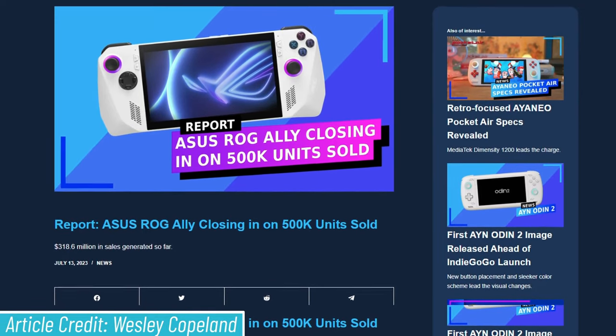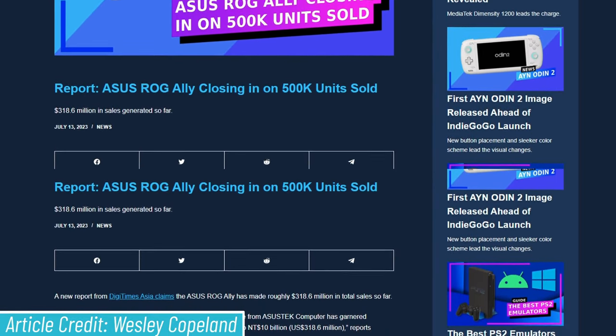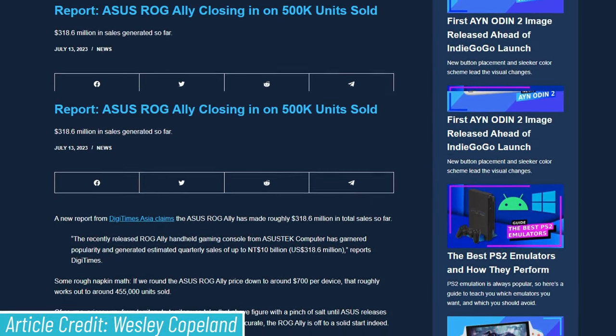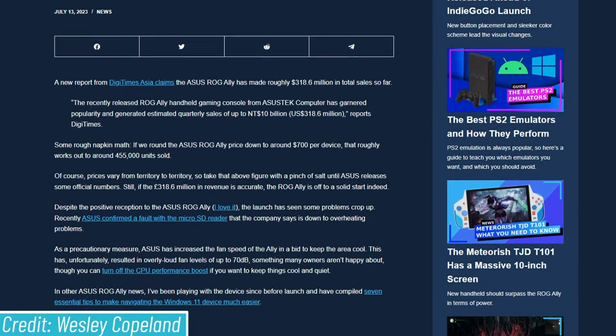One more thing I noticed while looking at the Steam Hardware Survey: we haven't seen AMD's Z1 Extreme show up in the survey. That is, of course, the chip being used in the ASUS ROG Ally. Last week I reported that the Ally should be closing in on close to half a million sales according to a leak reported by RetroResolve.com. If that number is true, there should theoretically be enough of that CPU in circulation that we'd see it show up on the Steam Hardware Survey in the coming months — I'll keep my eyes peeled.